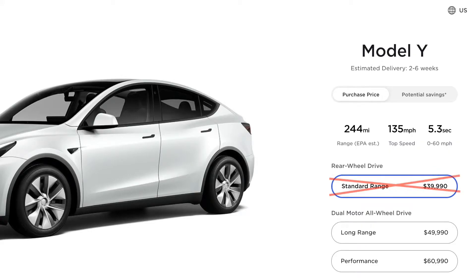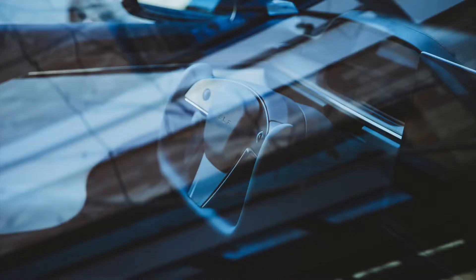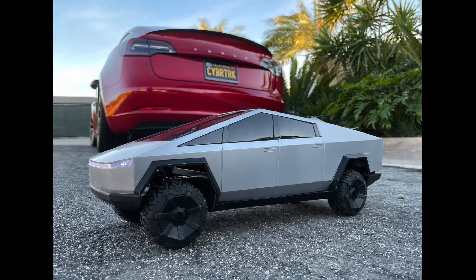The now off-menu standard range Model Y is slowly disappearing for good. Many Model S and X refresh sightings, including one with a yoke steering wheel, are giving more info on what we can expect with these new cars, and many Cybertrucks are making their way out into the wild. Thanks for tuning in today, and let's check it out.